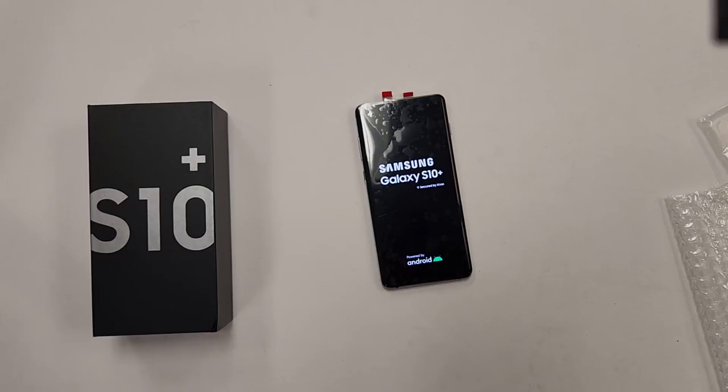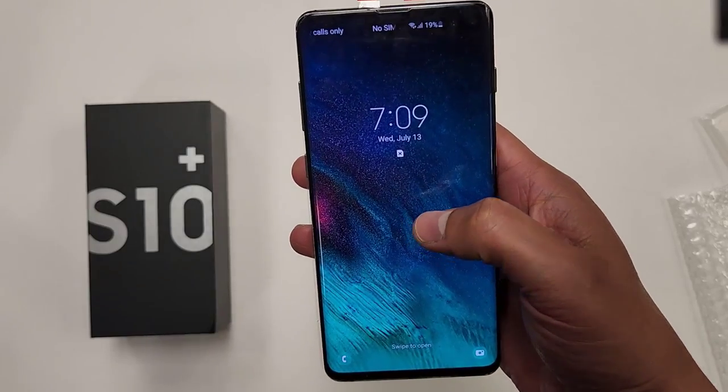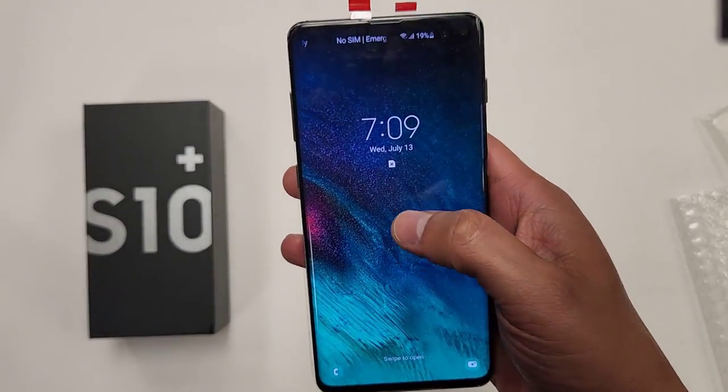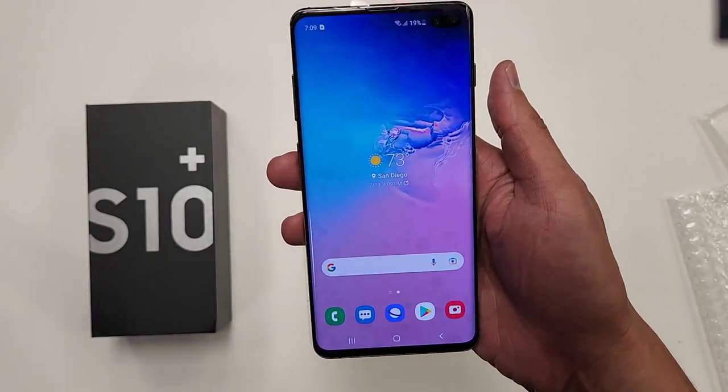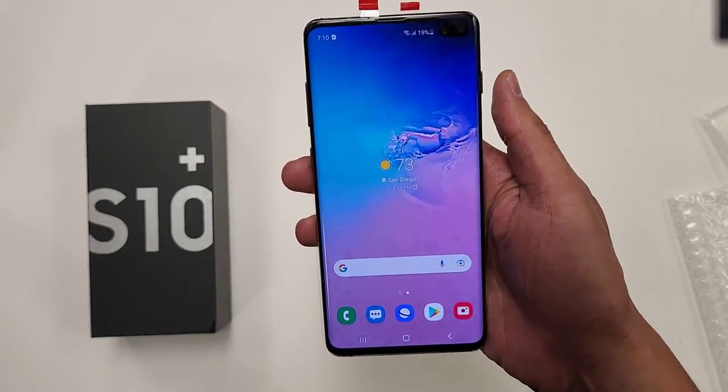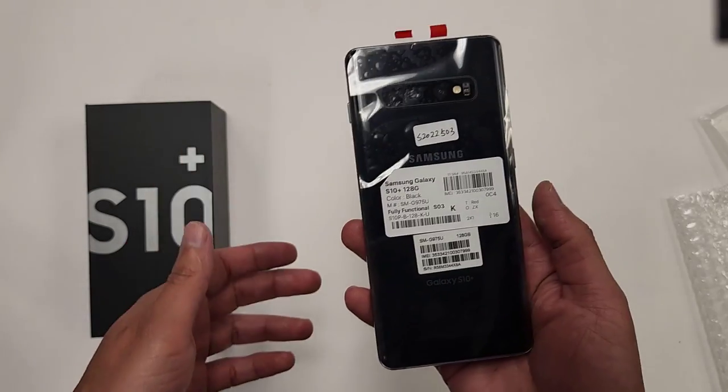The first phone is the Galaxy S10+. Currently at the recording of this video, which is July 13th, you can buy this phone for $218. The phone comes like this — let me take these stickers off.